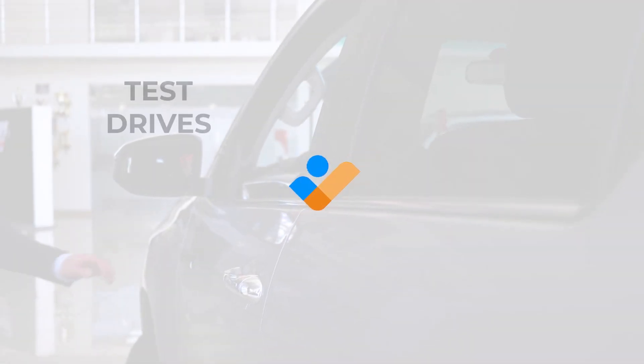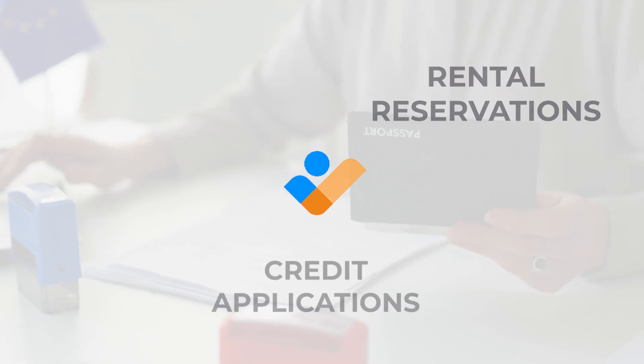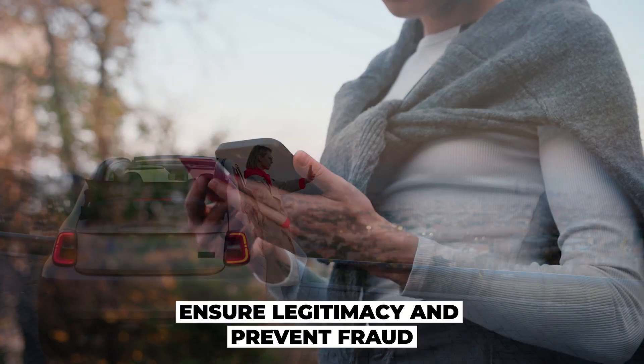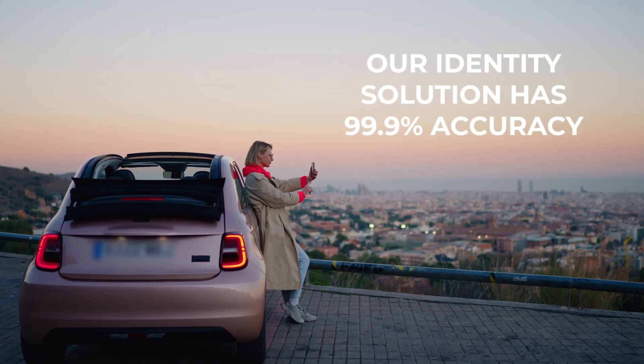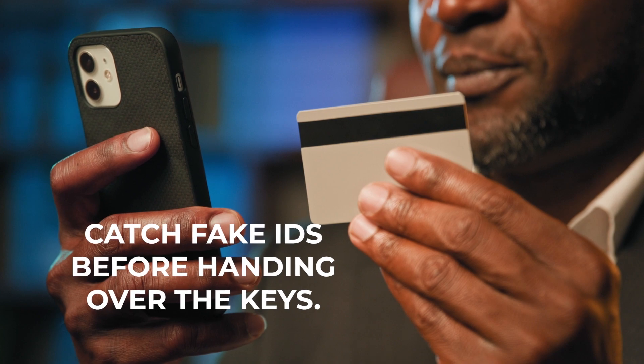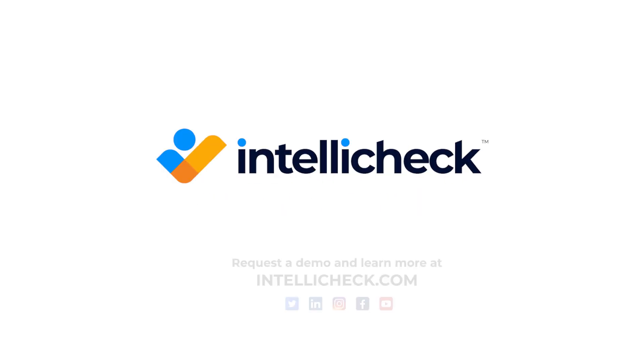Use IntelliCheck before test drives, rental reservations, or credit applications to ensure legitimacy and prevent fraud. Our identity solution has 99.9% accuracy. Catch fake IDs before handing over the keys. Request a demo today at IntelliCheck.com.